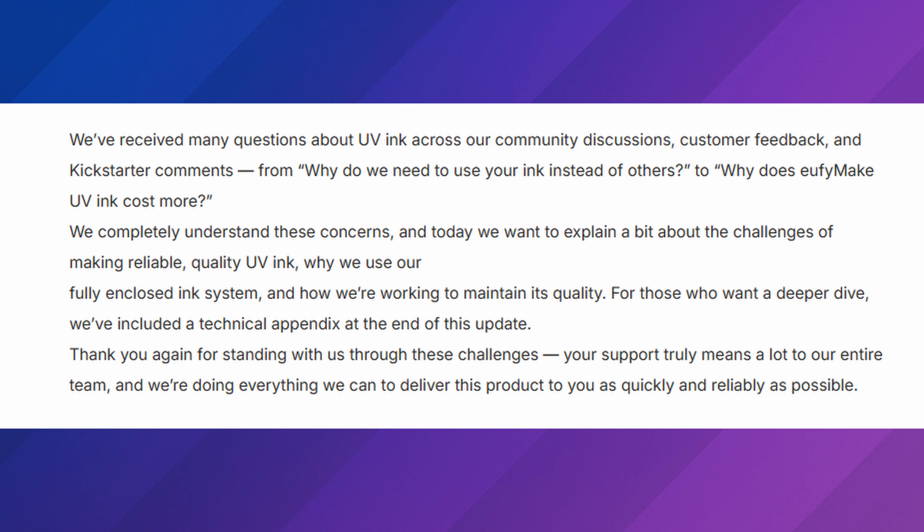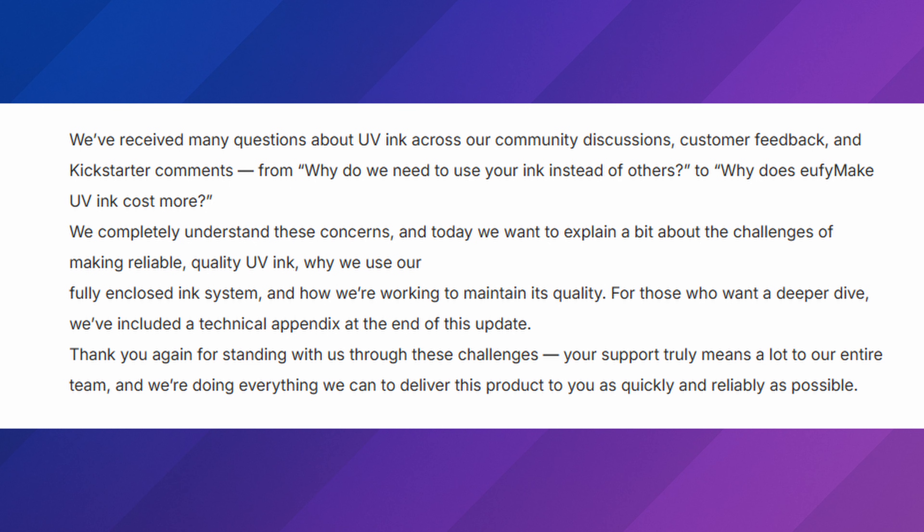The interesting thing I saw: Euphymake has received many questions about UV ink — why you have to use their ink and why it costs more. Their answer was that they want to explain the challenges of making reliable quality UV ink, why they use their own fully enclosed ink system, and how they're working to maintain quality, with a full technical appendix. When I read this, all they had to say was it's a wallet decision for the company. Companies should say: use other UV ink at your own risk — we'd prefer you use ours, but you still have the ability to use other brands.